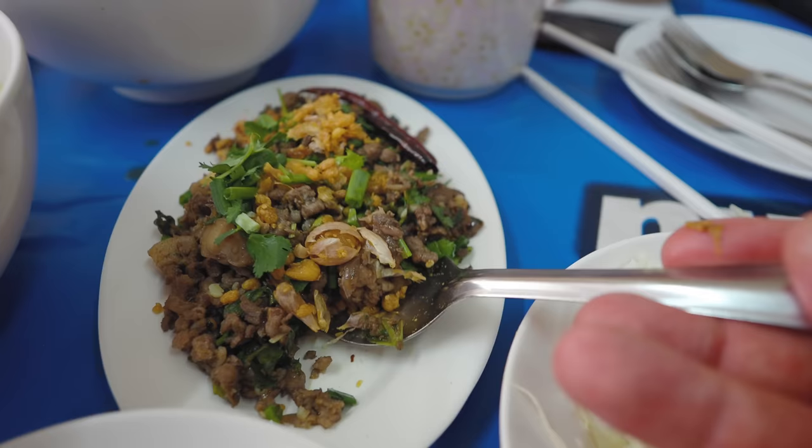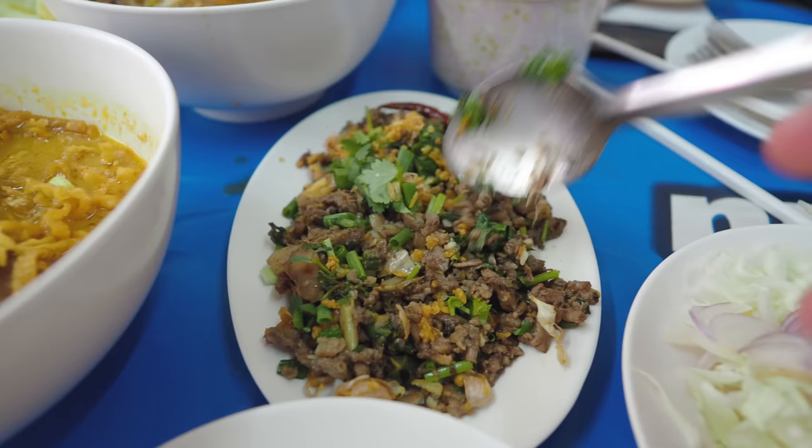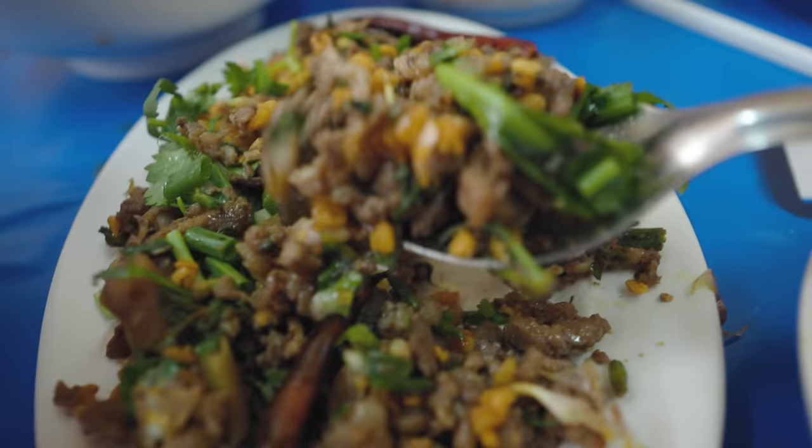Lab kua — so this is not lab as you'd know from Isan. It doesn't have the manao, doesn't have the khao kua, the toasted rice, or all the herbs. The only thing it resembles a lab in is that it's fried meat. But this has got all the organs in — all that good stuff — minced pork, fried garlic cloves, and a spice mix where the main ingredient is makwen. I'm sweating like an absolute pig — it wasn't too bad this morning, but within about five minutes of being out I'm absolutely dripping. I've already eaten two big bowls of noodles this morning, but I will persevere.